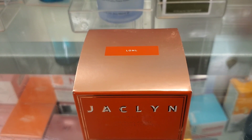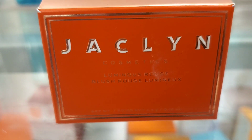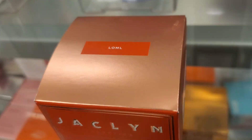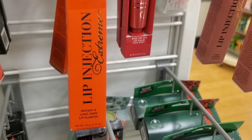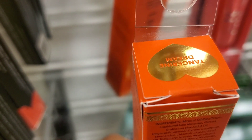They also had a new shade here for Jaclyn Cosmetics Luminous Blush for $7.99. Also they had these Two Faced Lip Injection Extremes — I don't remember if we have seen this shade before — for $9.99 in the shade Tangerine Dream.